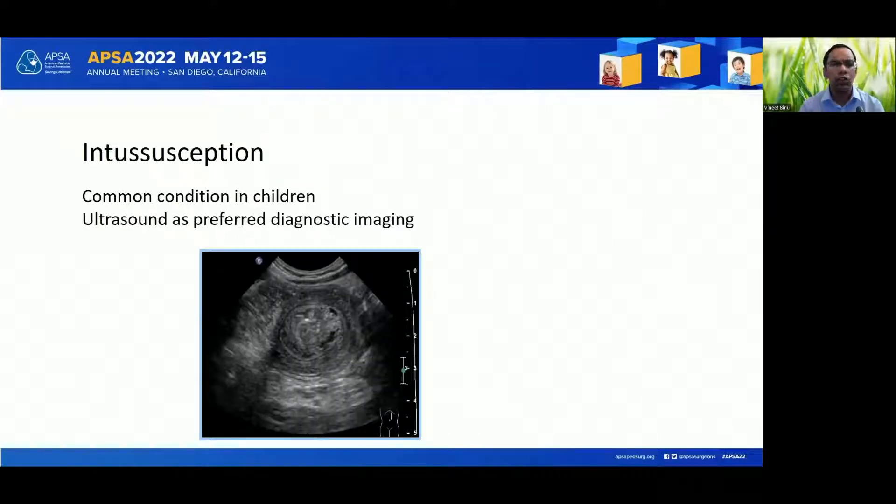As you all know, ileocolic intussusception is a common cause of intestinal obstruction in children less than 2 years of age. The preferred mode of diagnostic imaging is an ultrasound of the abdomen, which has a characteristic target sign as shown in the picture.